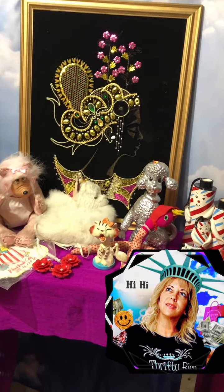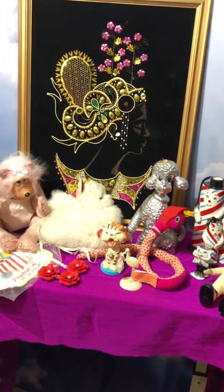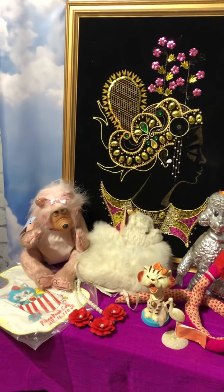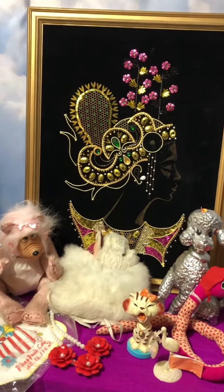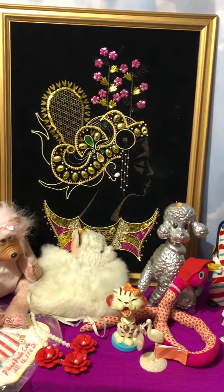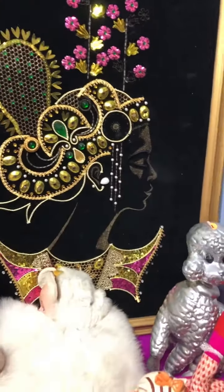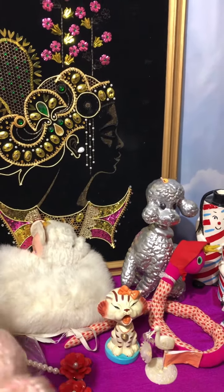I feel like my kitsch game has really been leveling up and I'll show you some things that I've bought recently. I want to give some thanks to a few people that I watch on YouTube — I'm friends with some of them — and I feel like I've learned a lot from them. I lean toward the 70s and 60s stuff and I do like kitschy stuff, especially anthropomorphic, but I had a lot to learn about what was trending and what you could get more money for.